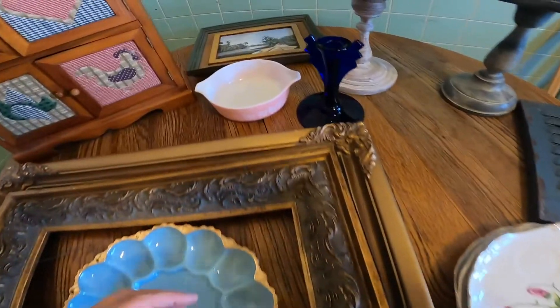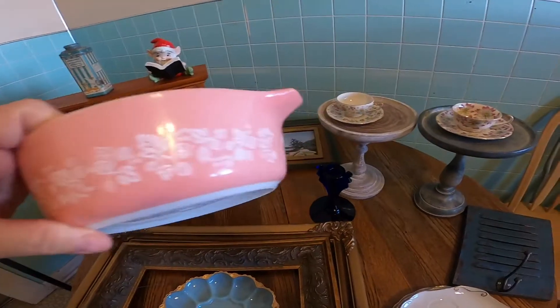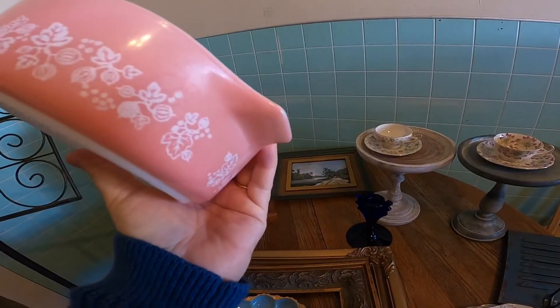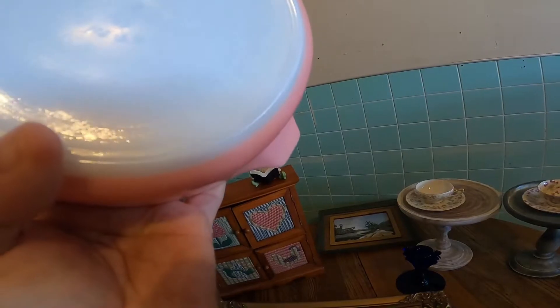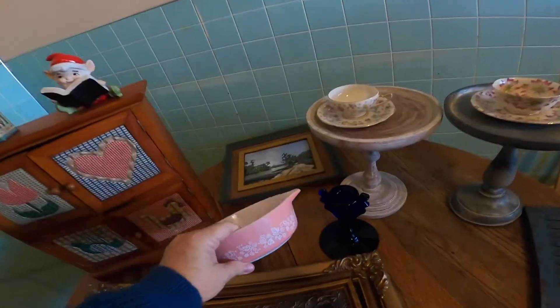I love little pink Pyrex and I hardly ever find it. This one is in such good condition — I am going to keep it. I never find pink Pyrex; it's a color you never find.